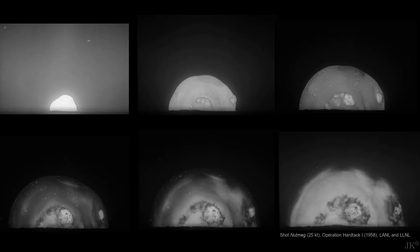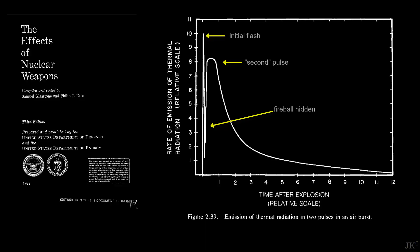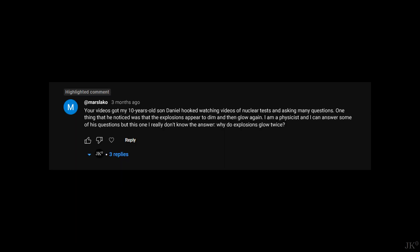This is why it appears that the explosion glows for a second time. It has been glowing continuously all the time, but for a few milliseconds the cooler shockwave hides the hot interior. This gives the appearance of a double pulse of light. This second pulse can last a few seconds. Thanks Marslaco for sharing, and I hope that Daniel keeps asking you great questions.